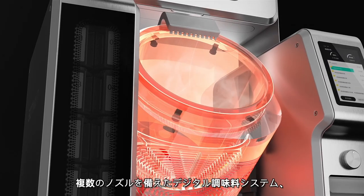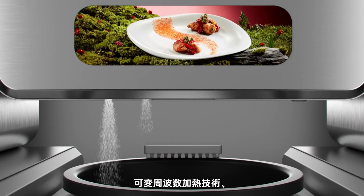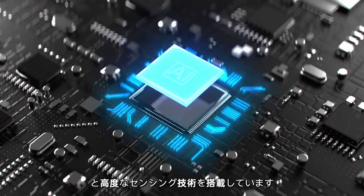It is equipped with variable frequency heating technology, a digital seasoning system with multiple extruders, AI, and advanced sensing technology.